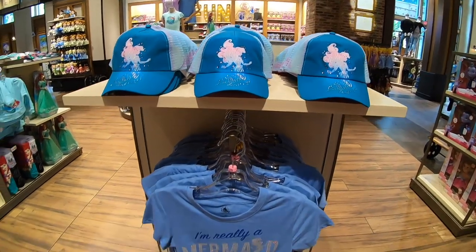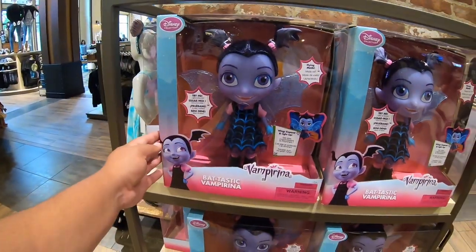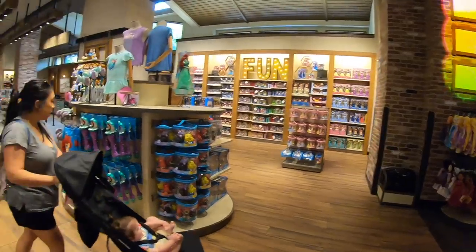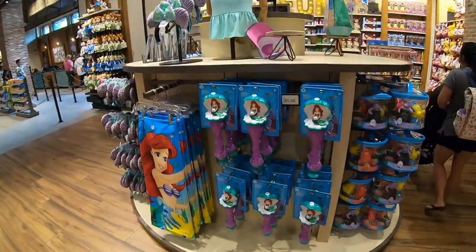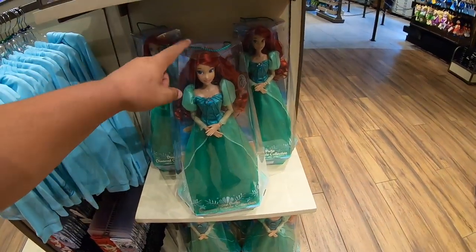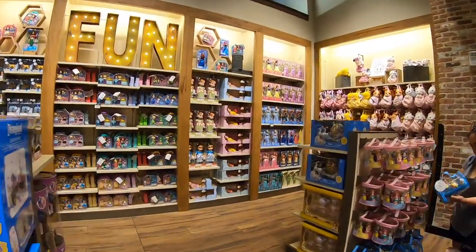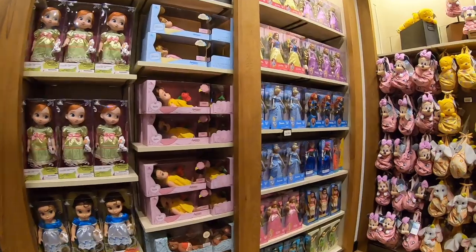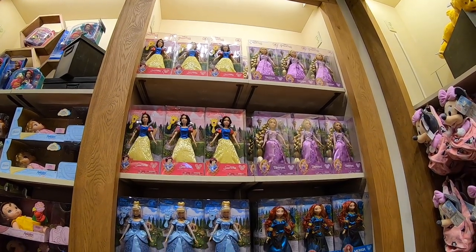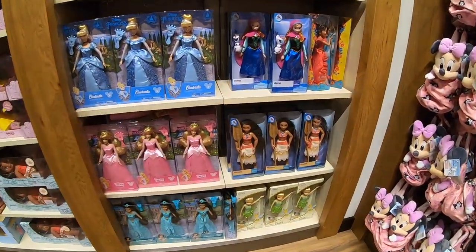Here we have some Little Mermaid items — 'I'm Really a Mermaid,' that's a cool shirt. Check this out, I've never seen this before — we got a Vampirina, Bat-tastic Vampirina. Her show is really fun over at DCA at the dance party. And there's more Little Mermaid merch — these large princess dolls have been very popular. They were gone for a while, glad they brought them back. They're all 25 bucks. I love the Moana one — that's cool.